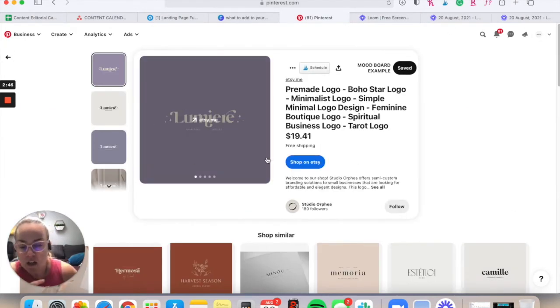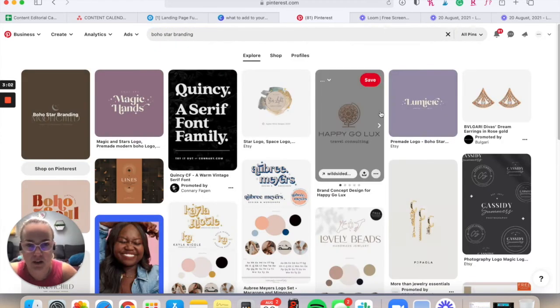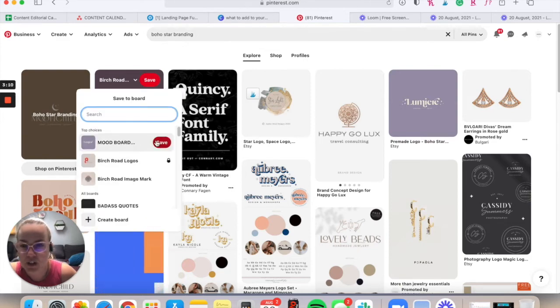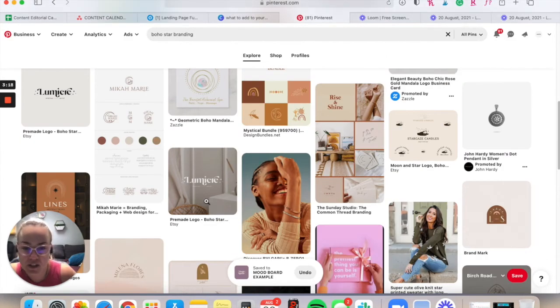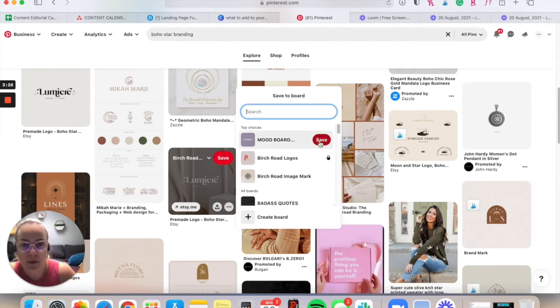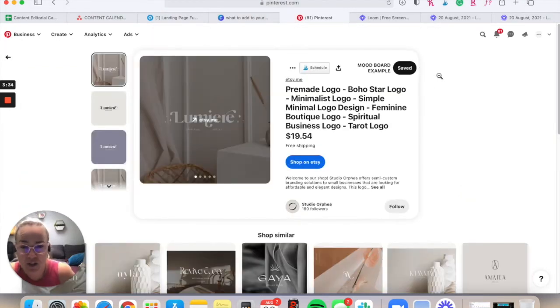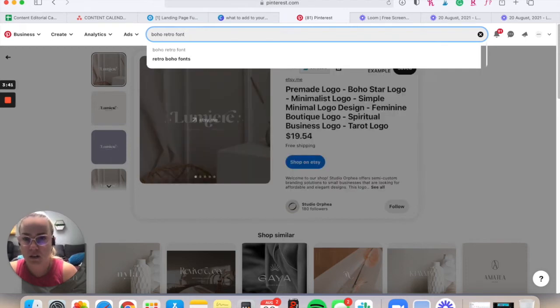The great thing about Pinterest is that if you click on a pin you like, it'll show you other similar things underneath. If you see something you like but aren't sure what you like about it, look at the description — this one says 'boho star logo,' so I'm going to search 'boho star branding' and see what comes up. You're not going to love everything, but you just start adding things you like to the mood board. I'll continue scrolling — here's a really cool pin with a beautiful background that fits my vibe.